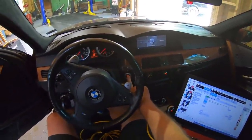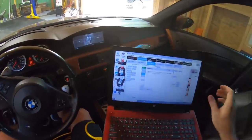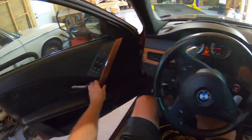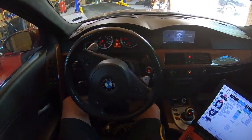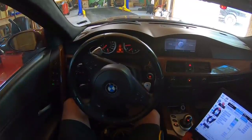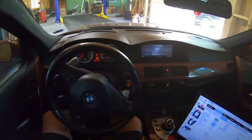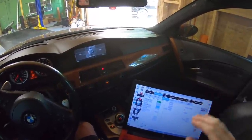Usually what it does right before it throws a code, it'll run a little bit weird and then kick the code. Let's flex the idle just a little bit. I think it might be all right, but like before you couldn't tell till you drove it. Let's let it warm up a little bit, then we'll pull it out of the shop, turn it off, let it sit for a minute, and go drive it to see if the code comes back.